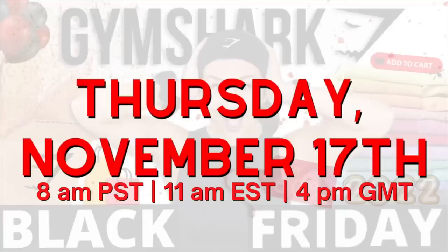Without further ado, Gymshark's Black Friday sale of 2022 will be going live — drum roll please — this is Thursday, November 17th. As of right now there's no end date and you're looking at up to 60% off site-wide. Now the big difference here, unlike previous years, Gymshark did not disclose any specific discounts.